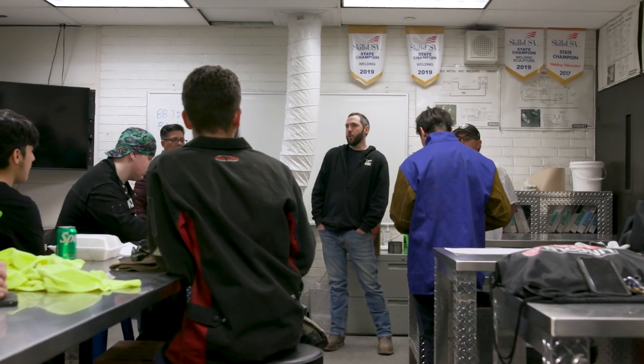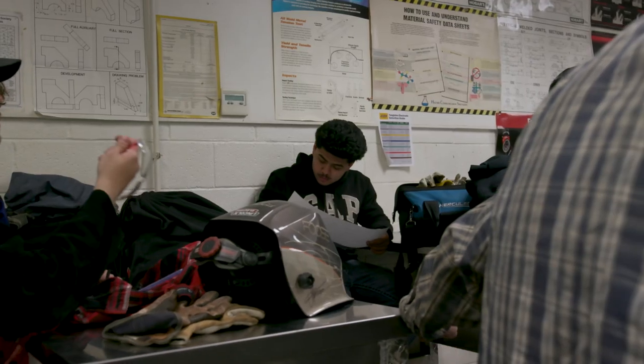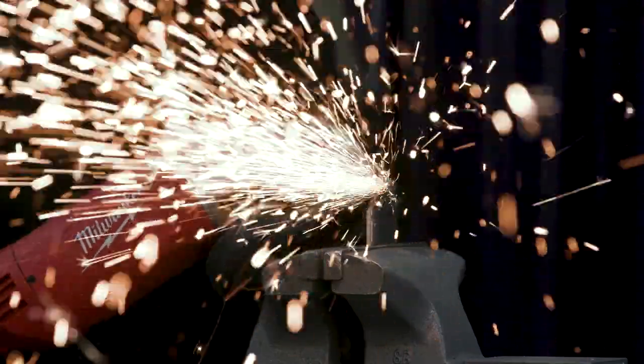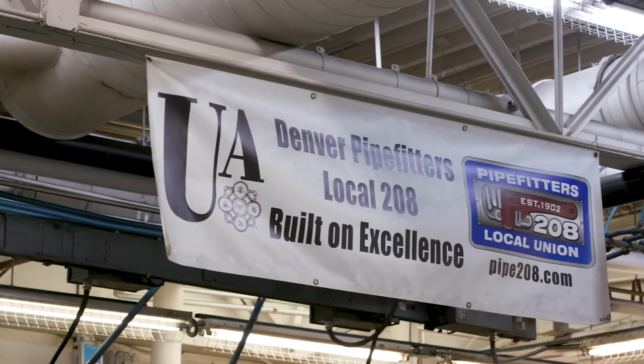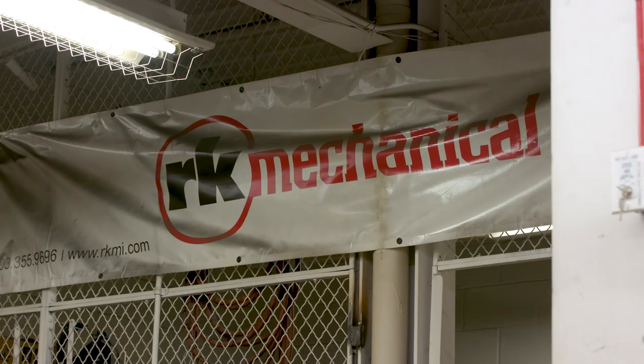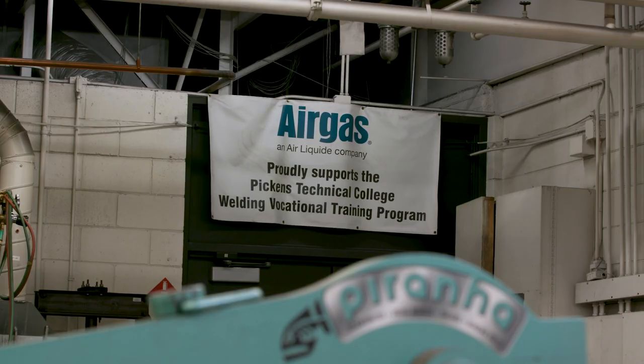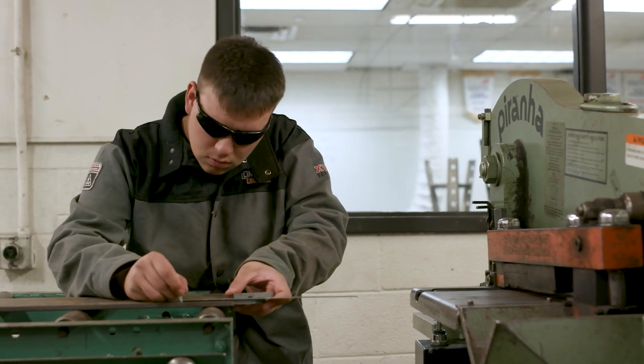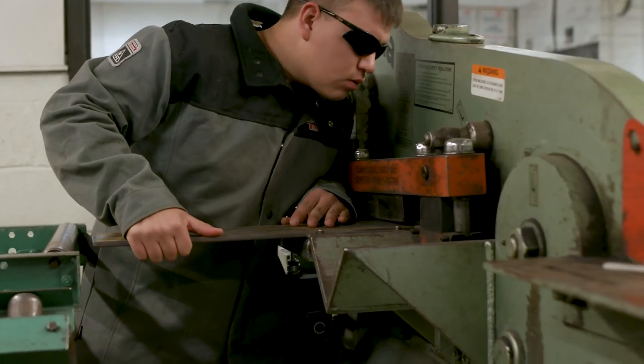We do a lot of classwork, but the classwork that we do is to prepare us to go out into the shop. All of these techniques translate directly to skills needed by companies in the area, where students can be employed almost immediately.